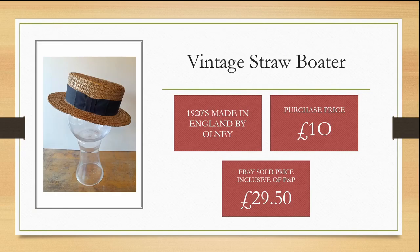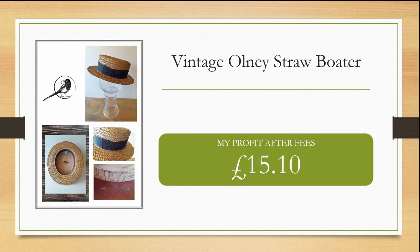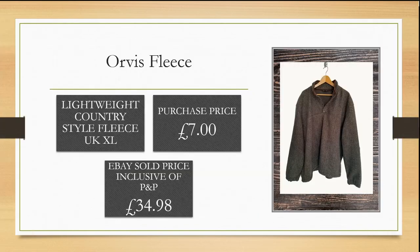This vintage straw boater from the 1920s is made in England by the brand Olney. I spotted this in a charity shop for £10. I was a little unsure as to whether I could sell it due to the time of year, but it was lightweight and I was able to sell it within a couple of weeks for £34.98, making me a good healthy profit of £20.01.